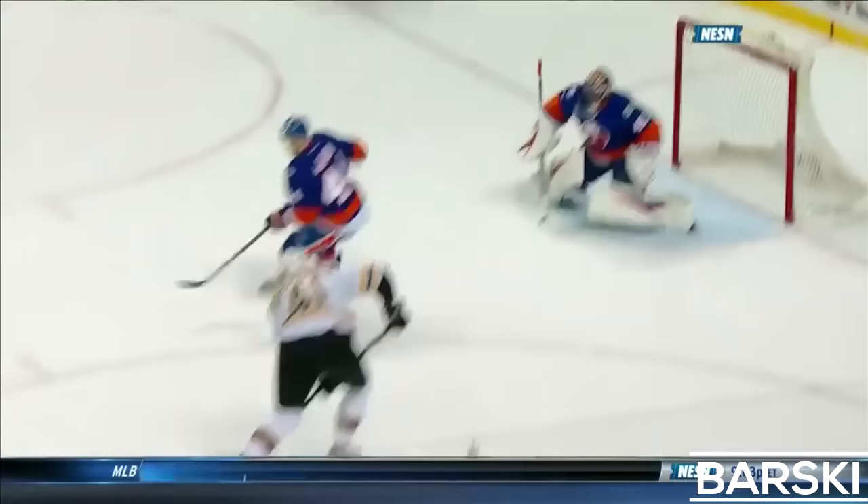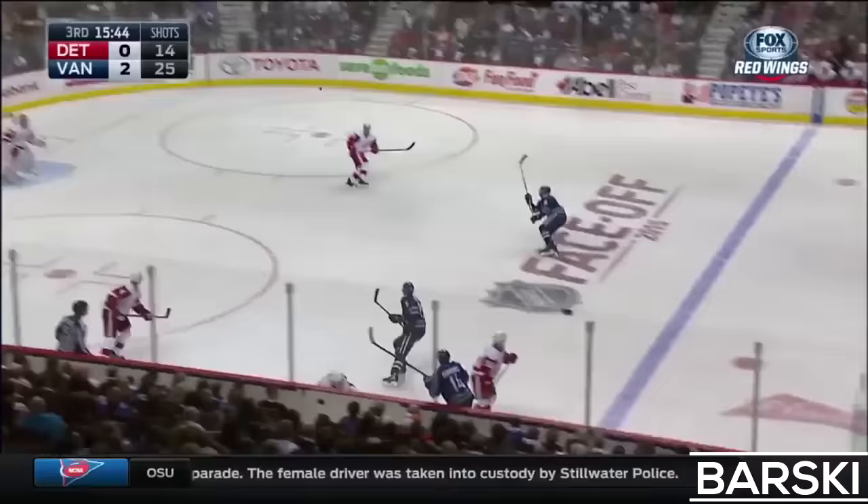We're going to try to see more and more of that as he gets more comfortable at the NHL. Smaller rinks, quicker pace, and he's starting to get a better feel for it. He makes that nice steal, forces the forecheck, creates it.